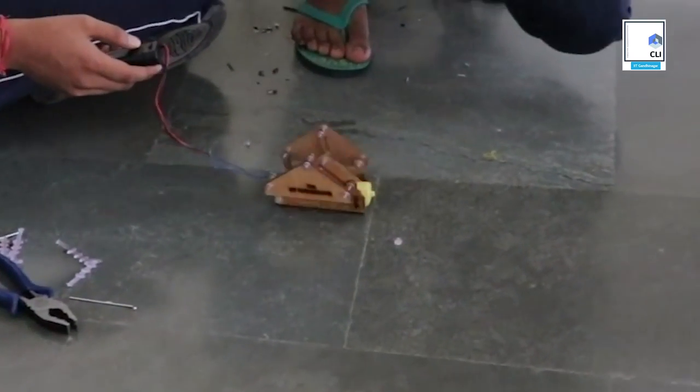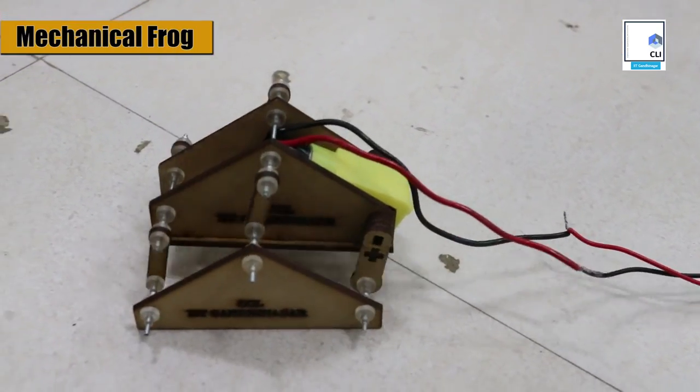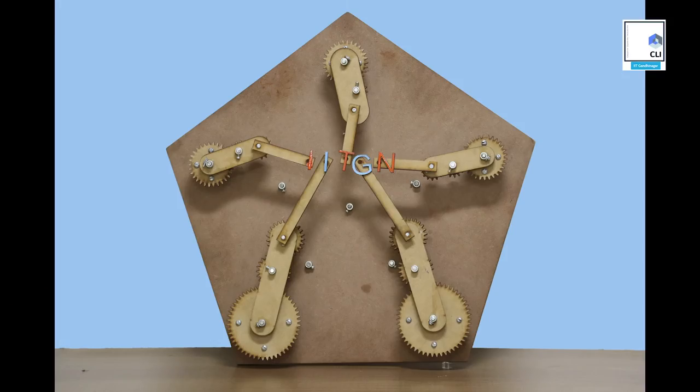It is a delight to see this frog moving with the help of a DC motor — just a simple DC motor. Friction leads the body and the legs to move alternately, which is powered by a DC motor and two double-A batteries.